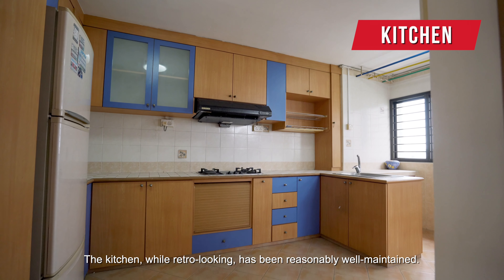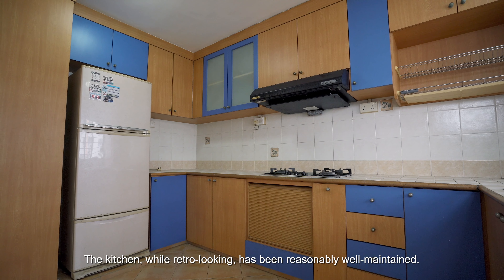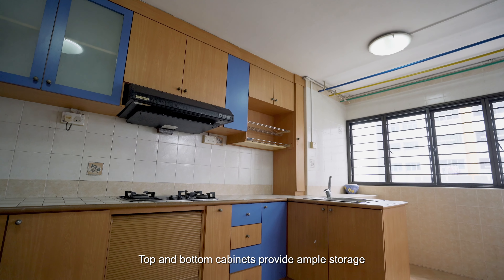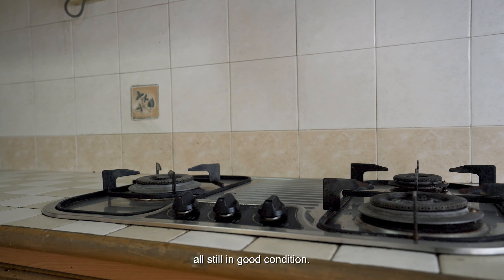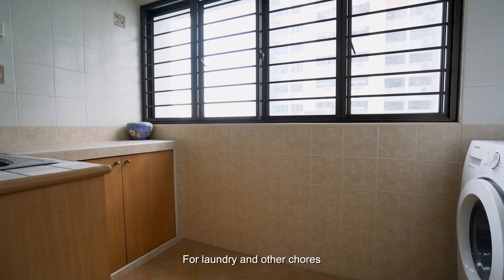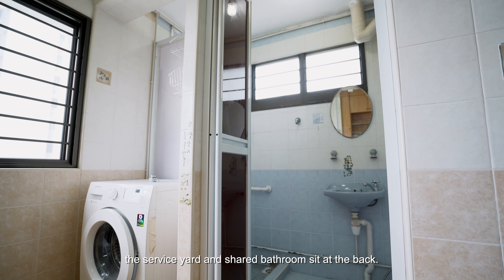The kitchen, while retro looking, has been reasonably well maintained. Top and bottom cabinets provide ample storage, with top and hood built-in appliances for cooking, all still in good condition. For laundry and other chores, the service yard and shared bathroom sits at the back.